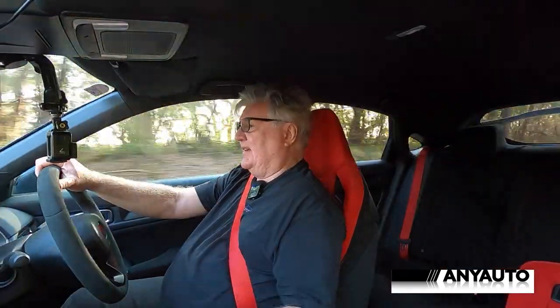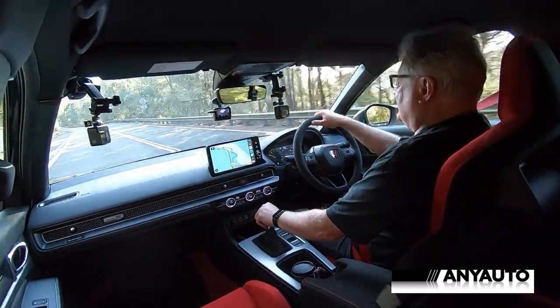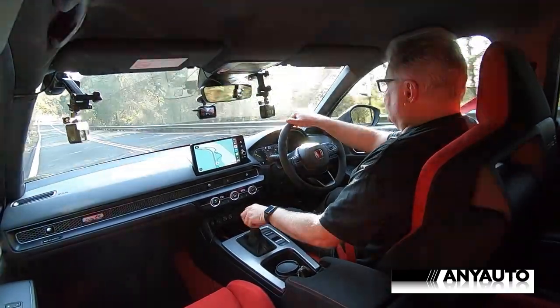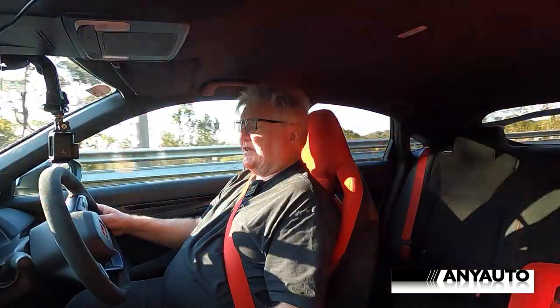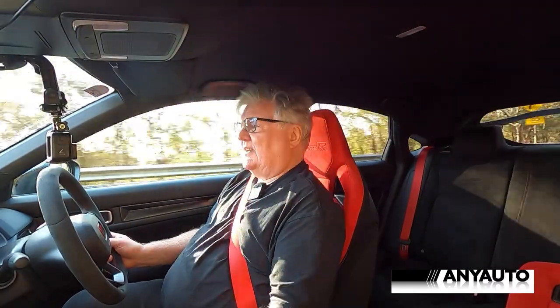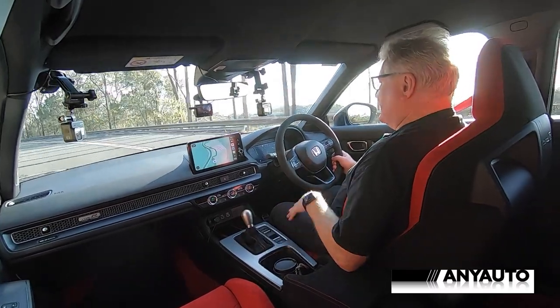The steering is nice and weighted in both cars, and it was so close to pick the winner that I sat down with a score sheet. The Honda won for things like interior — we think it had a slightly nicer quality than the Toyota, but the Toyota was still very good. The Honda also won on comfort, the seats being just that little bit more comfortable. The Honda won it for gear changes too, because it's so slick — and the rev matching down as well.